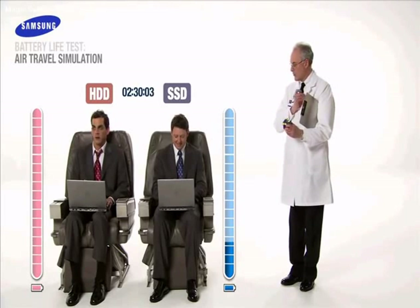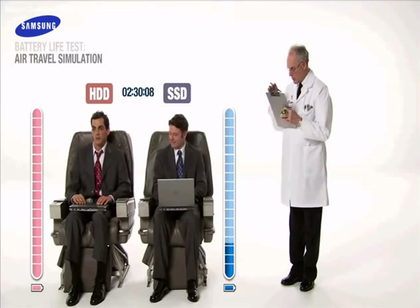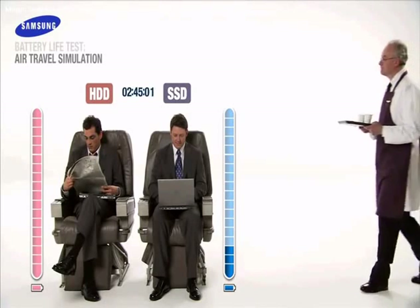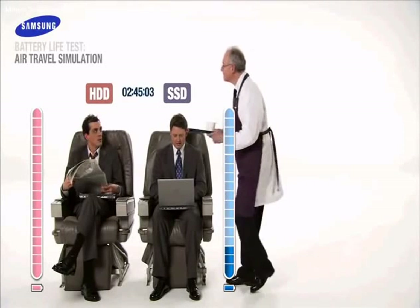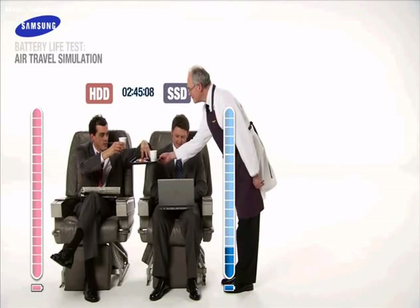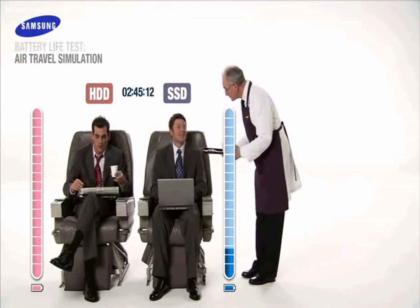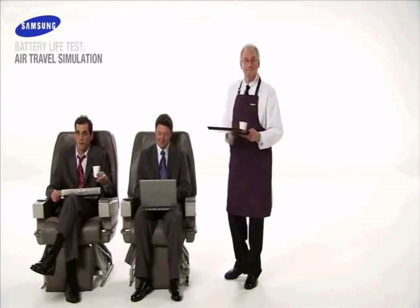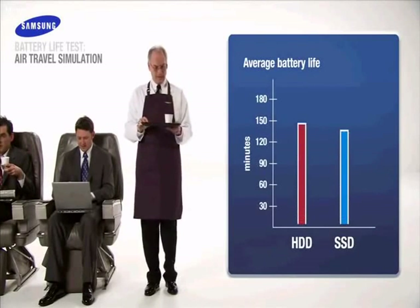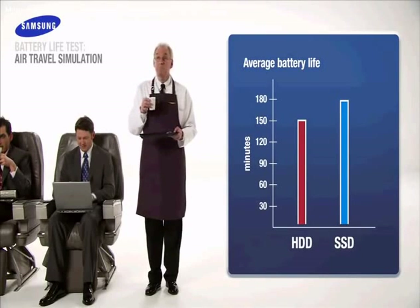It looks as though our unfortunate HDD user has lost all power. At 2 hours and 45 minutes, Samsung SSD continues to work at an admirable pace. Sadly, our HDD user will be up most of the night searching for a power outlet, playing catch up. With power consumption at nearly 20% less than conventional hard drives, score another victory for Samsung SSD.